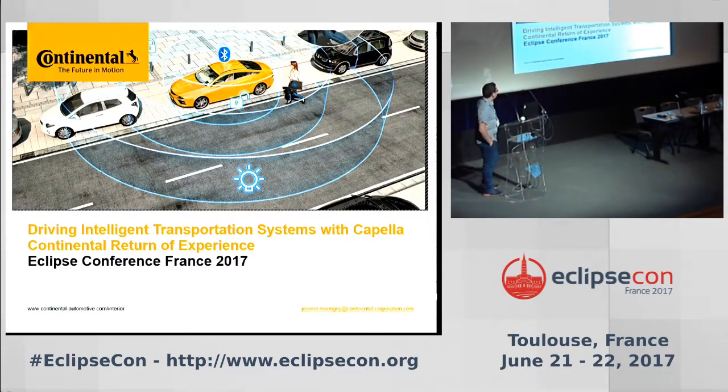Thank you for joining this session. My name is Jérôme Montigny. I'm working at Continental Automotive in Toulouse, not so far from here. Today I want to present a return of experience about the MBSE solution Capella.